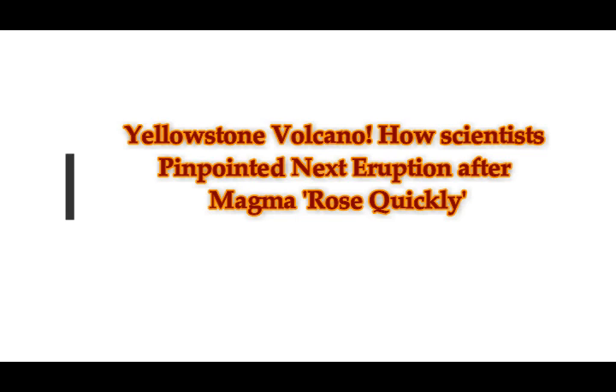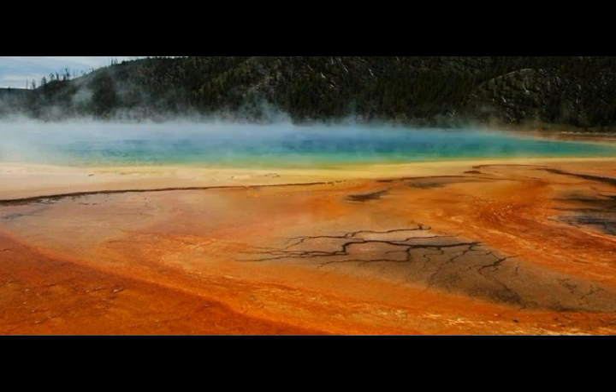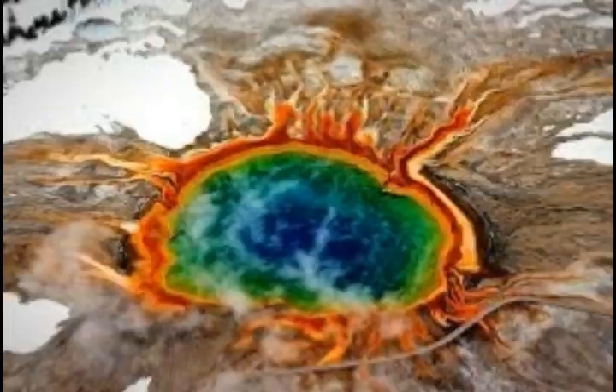Yellowstone volcano: how scientists pinpointed the next eruption after magma rose quickly. We know that Yellowstone is the second largest supervolcano on Earth, and scientists pinpointed which areas of the park are most likely to erupt next after identifying magma which rose to the surface quicker than across the rest of the system.